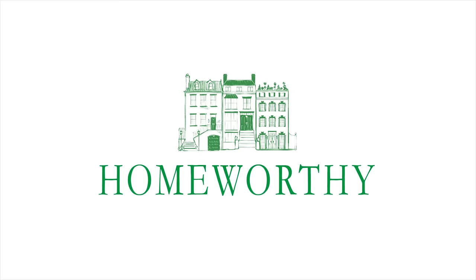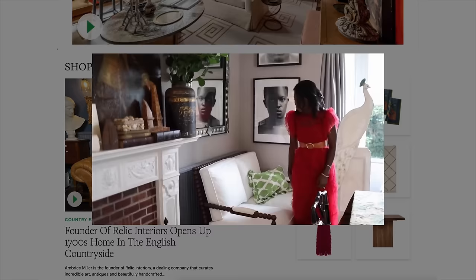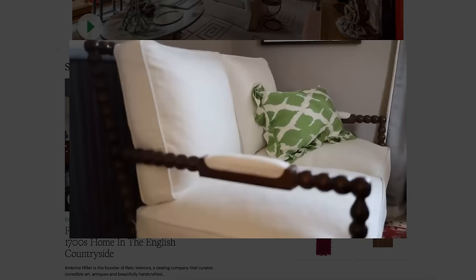You're watching Homeworthy, where we believe every home has a story. Be sure to visit our website homeworthy.com to discover amazing furniture, art, accessories, and more — all handpicked by our editors to help transform your house into a home. All of the items are inspired by the episodes you see here on Homeworthy. Enjoy!